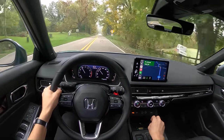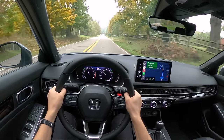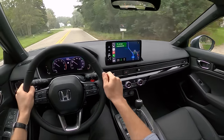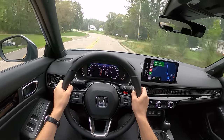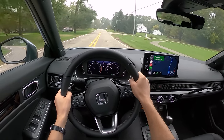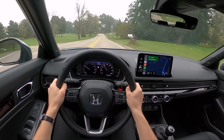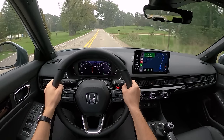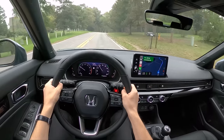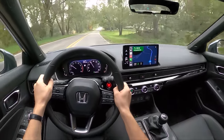Off throttle, there's not a lot of engine braking. The relationship between the way the engine builds boost, the pedals, and the shifter makes for a pretty pleasurable driving experience. I'm impressed — I didn't really know what to expect with this new Civic Hatch manual, and getting behind the wheel, this is a fun little car.